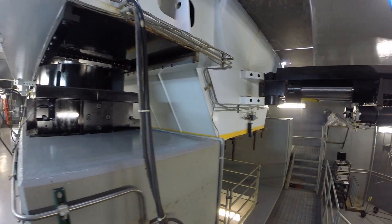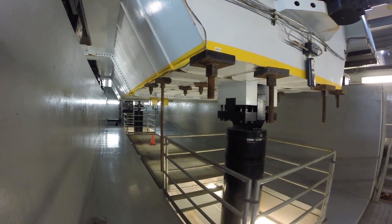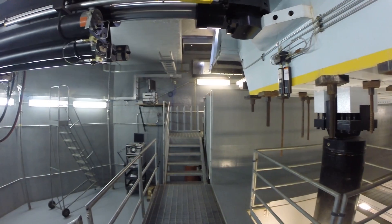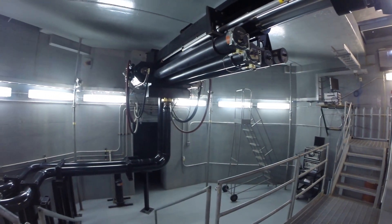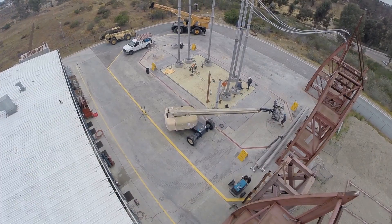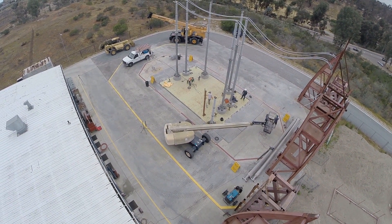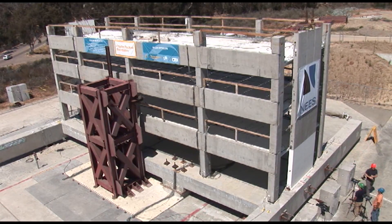The LH Post currently performs as a single-axis shake table. However, the facility was built for easy upgrade to six degrees of freedom. Upgrading to this capacity will not require any structural modifications, but only the acquisition of additional servo-hydraulic equipment. In its current single-degree-of-freedom configuration, the performance specifications of the LH Post are significantly higher than any other shake table in the United States.